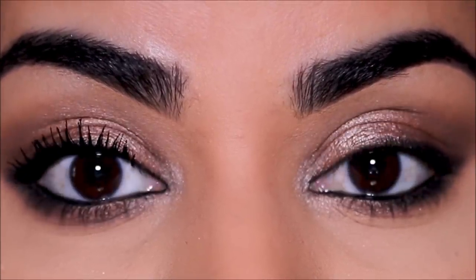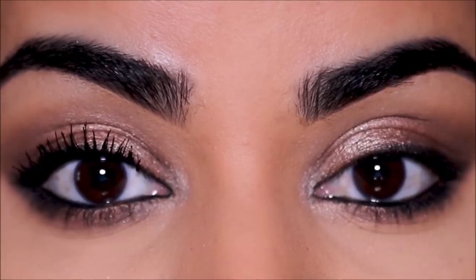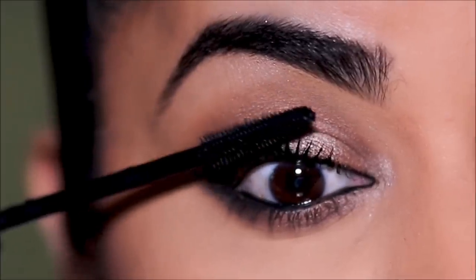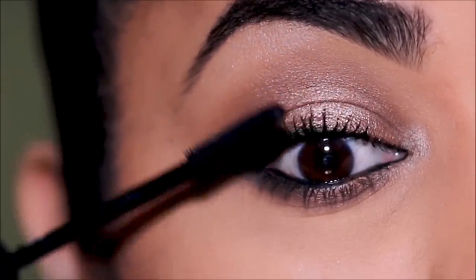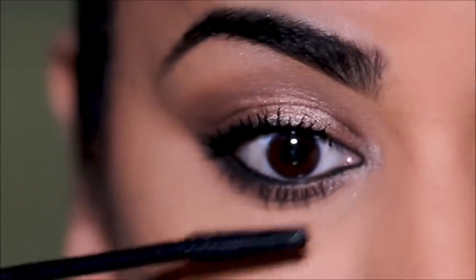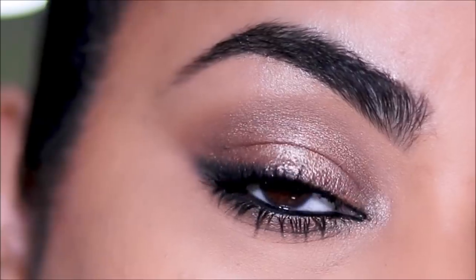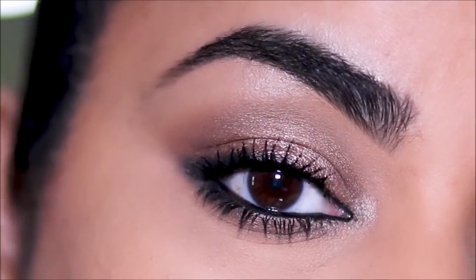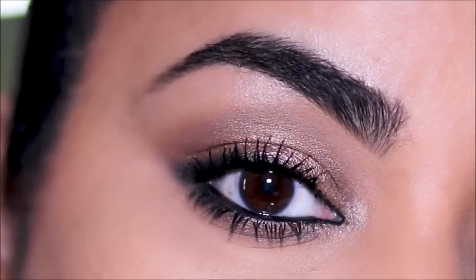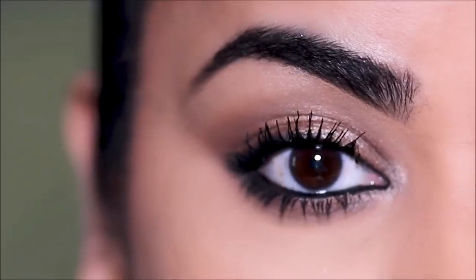I'm going to use the primer on my left side as well and then finish the eye with a coat of mascara. The mascara I'm using is the Bad Girl Bang from Benefit Cosmetics — one of my holy grails. And that, my friends, finishes up the eye makeup. How easy was that? I'm sure many of you can pull it off — if you do, please don't forget to tag me; my socials are listed in the description box.